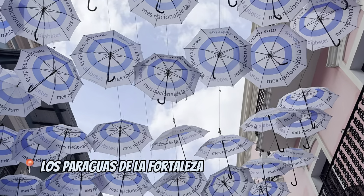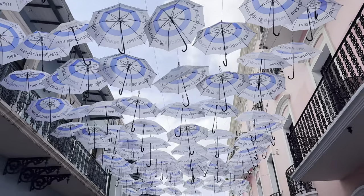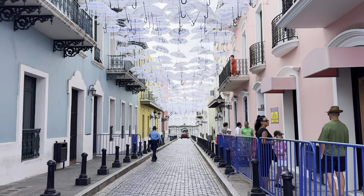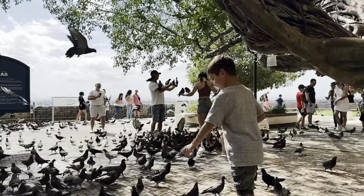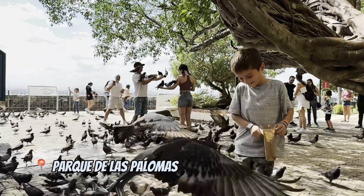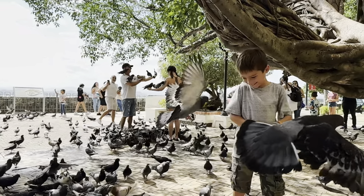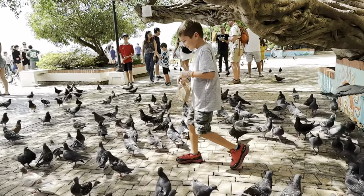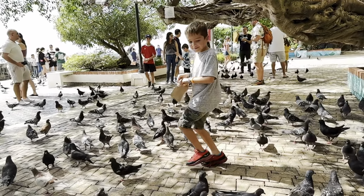While exploring San Juan, don't forget to visit Fortaleza Street — it's quite Instagram-famous and they put up different umbrellas from time to time. We accidentally found Pigeon Park, which was really cool. A street vendor sells dried corn there so you can enjoy feeding the birds.